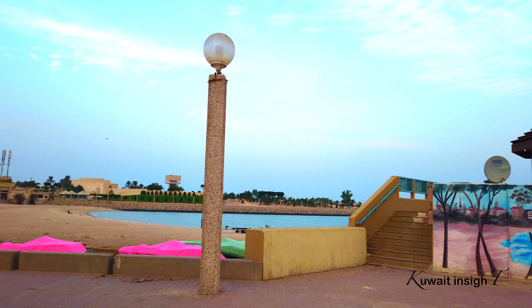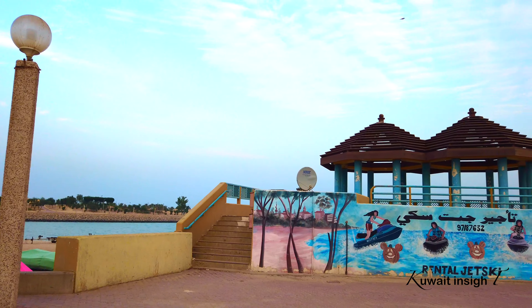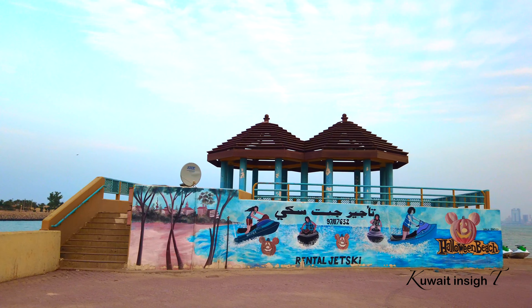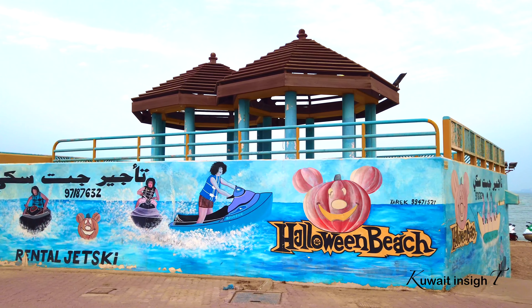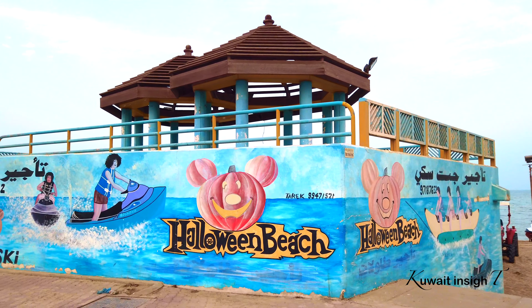This is Green Island. This beach is located on Halloween Gulf Road number 25.